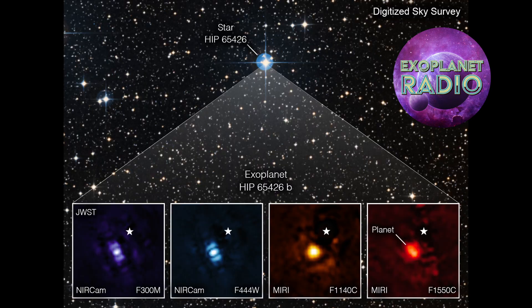The exoplanet in Webb's image, called HIP 65426 b, is about 6 to 12 times the mass of Jupiter, and these observations could help narrow that down even further. It is shown to be, as planets go, about 15 to 20 million years old, compared to our 4.5 billion-year-old Earth. Since HIP 65426 b is about 100 times farther from its host star than Earth is from the Sun, it is sufficiently distant that Webb can easily separate the planet from the star in the image.